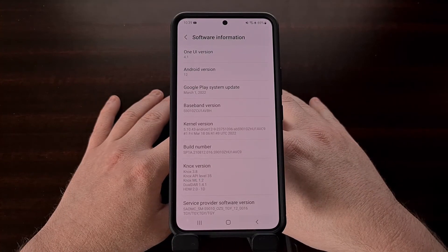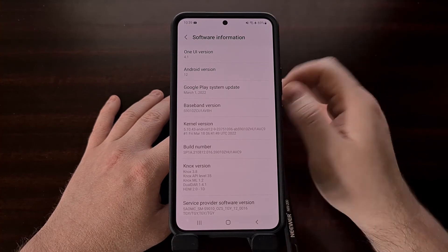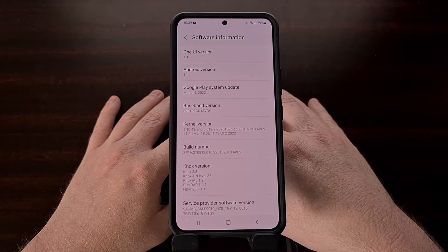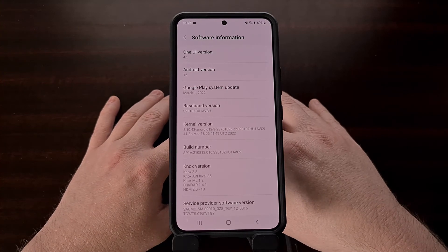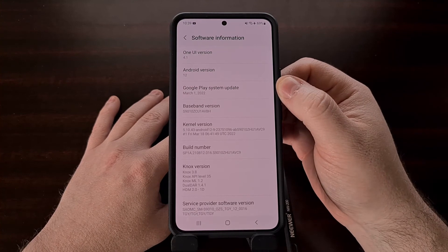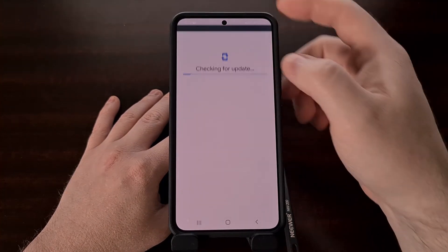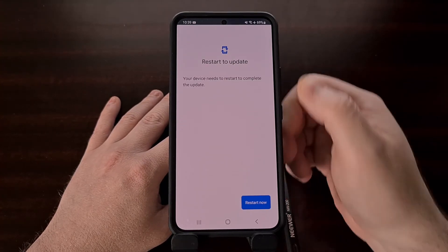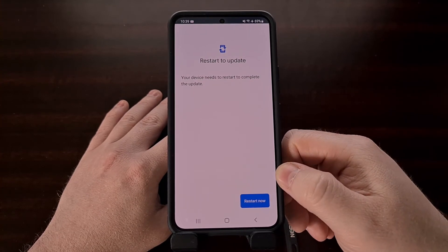Most of us are going to be on an older version of the Google Play system update right now, as the company has not announced a date for Android's May 2022 Google Play system update. But as always, you're going to want to manually check to see if you have an update available from the software section in the Settings page, and then manually restart to make sure that update has been completed.